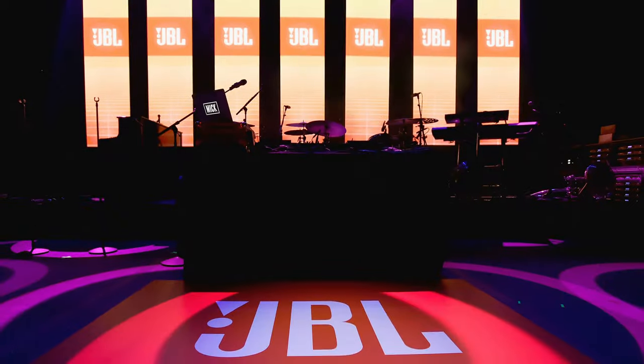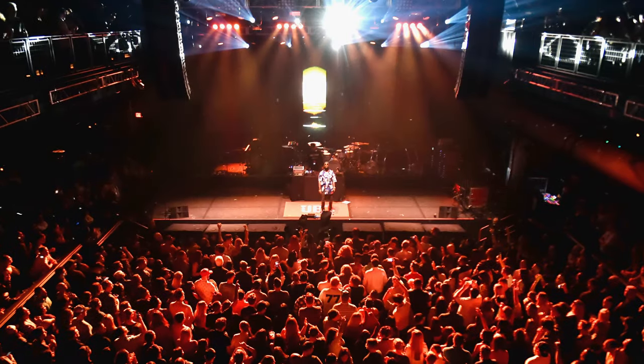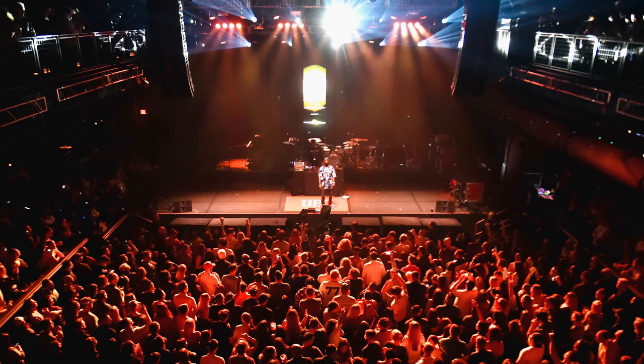JBL is known worldwide as a brand for audio professionals to rely on. Used by famous DJs all over the world in the biggest nightclubs to rock the dance floors, JBL products are built to last, to be tough, and to be dependable. This is why JBL makes some of the most fun-sounding portable Bluetooth speakers we've ever seen on the market.